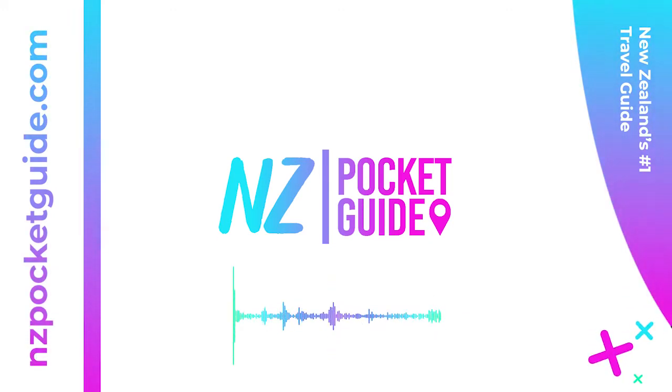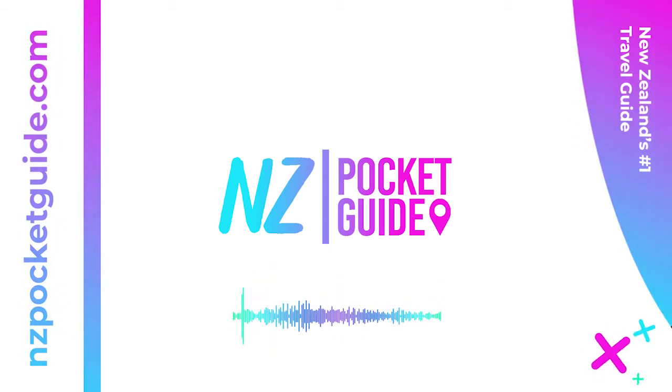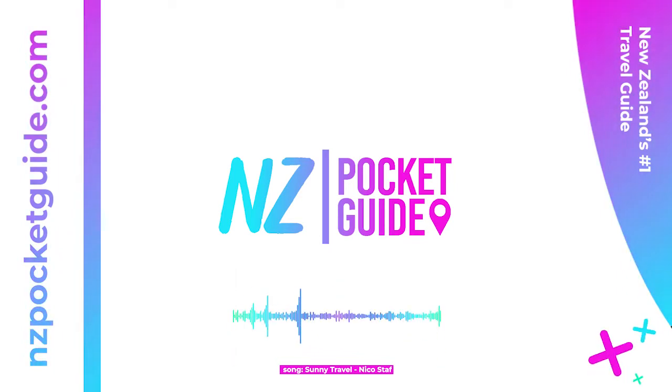Welcome to NZ Pocket Guide, New Zealand's largest travel guide. Visit nzpocketguide.com for thousands of tips, hidden gems, and ways to plan the perfect trip in New Zealand. This is a readout of an article available for free on the website. Check out the link in the description and let's get started.